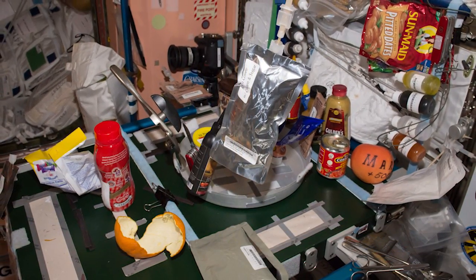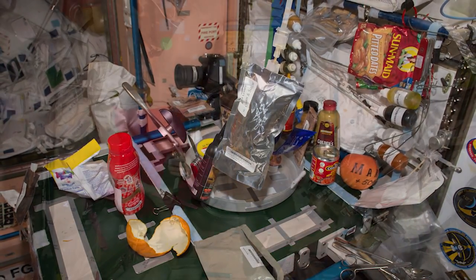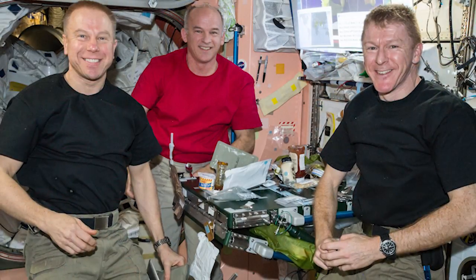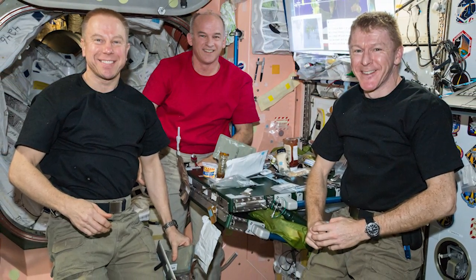Astronauts use Velcro for a lot of things in space, including food. All packaged food from the United States have Velcro on it. They also use tape and bungee cords to keep food on the table. Once they open the food, surface tension does a pretty good job of keeping the food and drink inside the packaging.